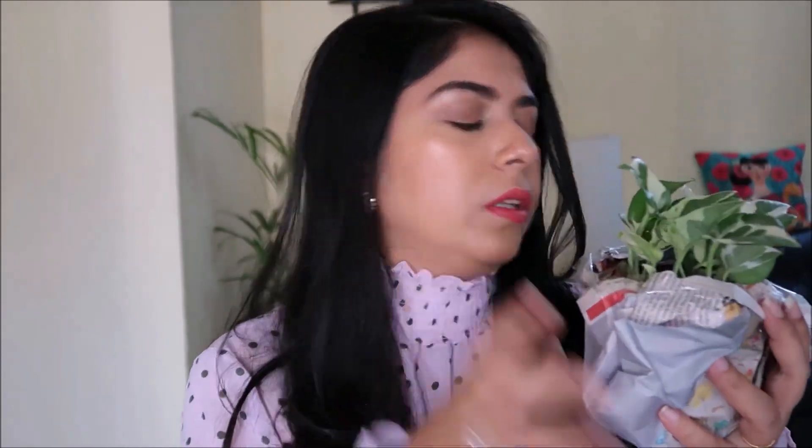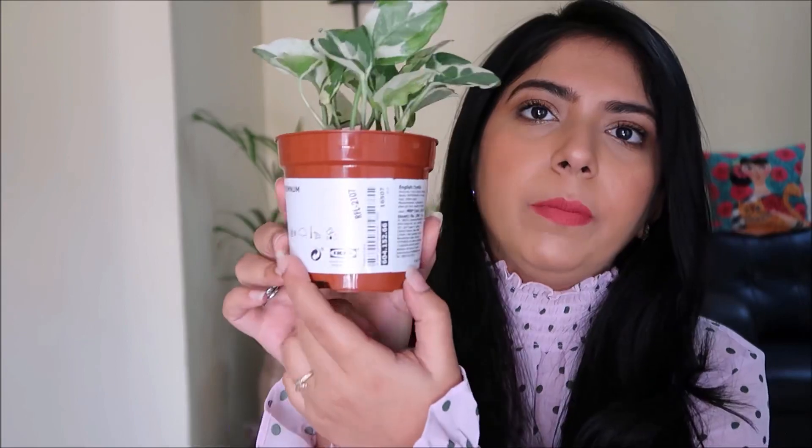The first plant is this Epipremnum — which is basically golden pothos, from the money plant family. This small tiny plant was for 69 rupees. They have a self-packing station with newspapers and tape, so if you have anything with soil you can pack it there. I packed the plants so the soil wouldn't spread. Here it is — the pot is also nice, pretty cute, and it's a small pothos plant for just 69 rupees.